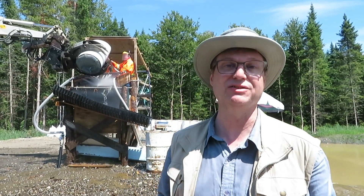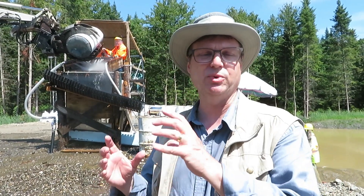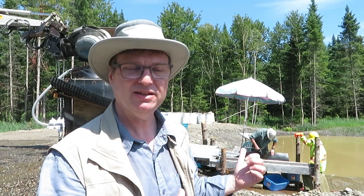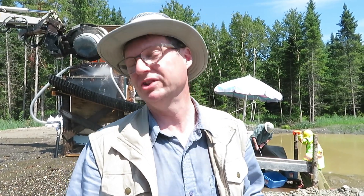Right here is our bulk sampling processing station. We're currently processing close to 200 bulk samples taken from all our sample sites around the Megantic property, covering our different placer channels. We have an excavator with a clam that takes the barrel, and we're using a high banker with an experienced wash operator who washes out the sand and gravel through a wash plant and a sluice box. The sluice produces a heavy mineral concentrate, which is then sent to the lab for gold extraction.